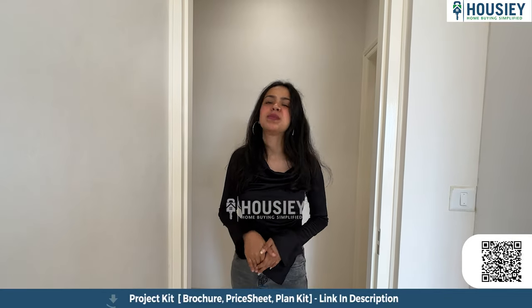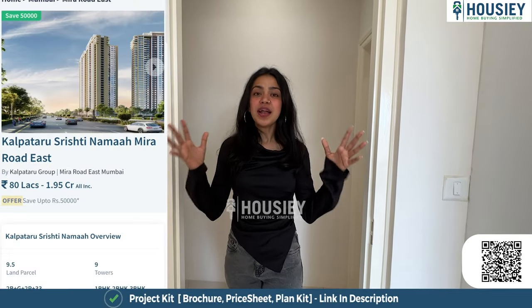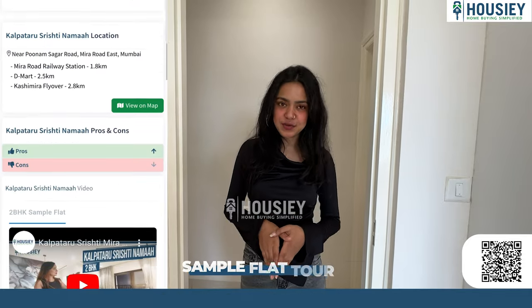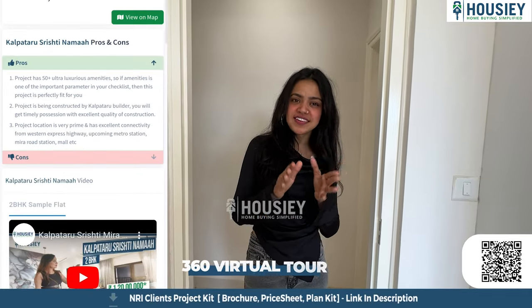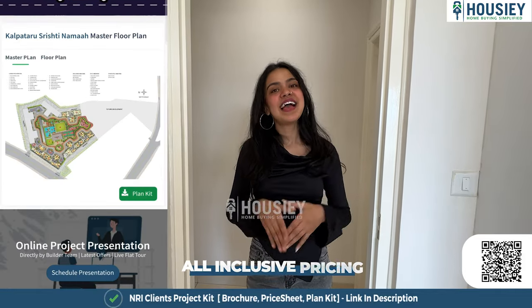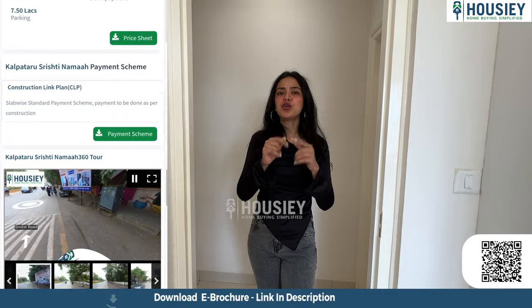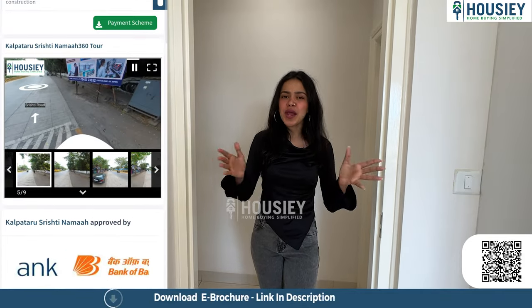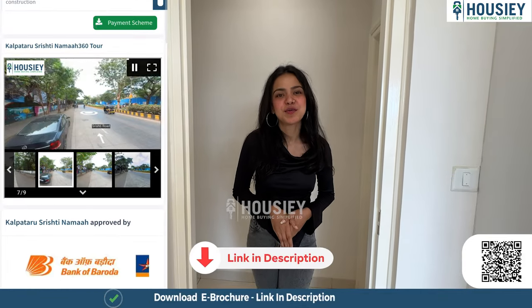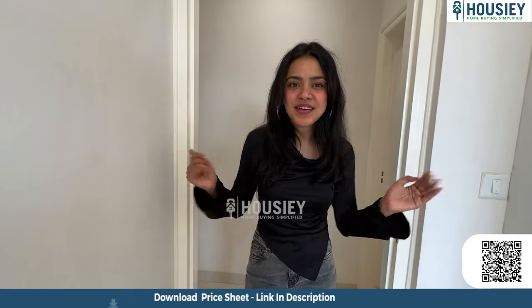Before we enter the master bedroom, here's some information about Housey. At Housey we give you sample flat tours, actual location tours, 360-degree virtual tours, pros and cons of each project, and pricing details including EMI and down payment. If you like a property and want to book a free site visit, just click on the link in the description box.